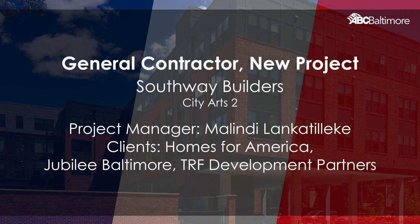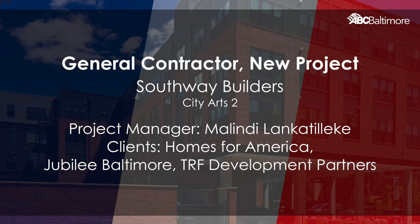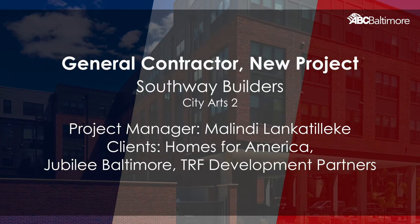Project Manager: Melindy Lankinteleke. Clients: Homes for America, Jubilee Baltimore, TRF Development Partners. General Contractor: New Project.